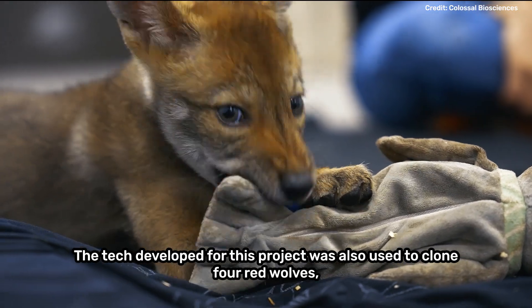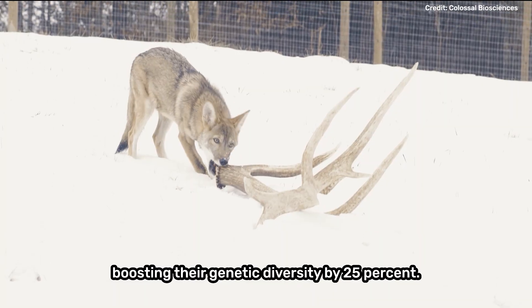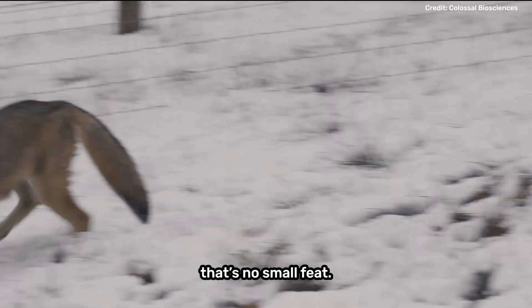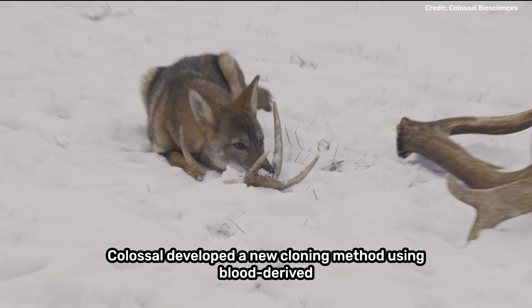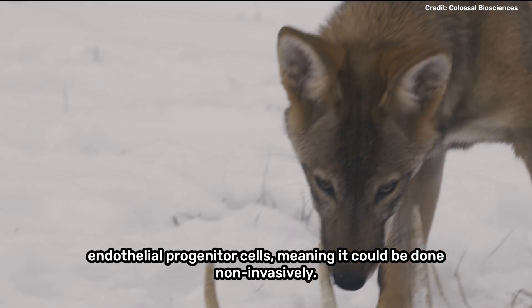The technology developed for this project was also used to clone four red wolves, boosting their genetic diversity by 25%. As the most endangered wolves in the world, that's no small feat. Colossal developed a new cloning method using blood-derived endothelial progenitor cells, meaning it could be done non-invasively.